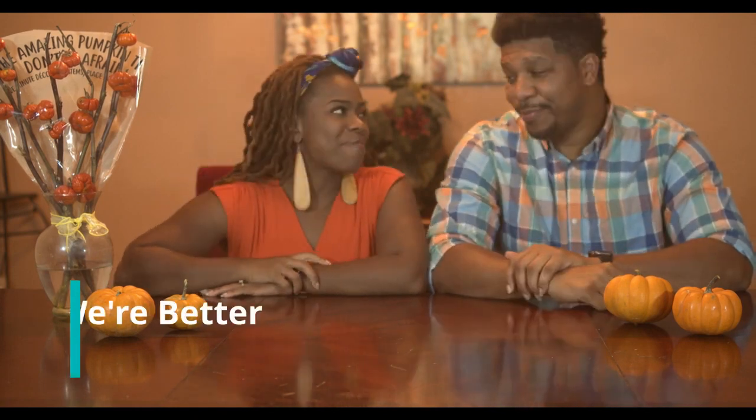Hey there guys, I'm Tynesha. What's up guys, I'm Frederick — well, we go by Fred and Ty, and this is our second episode of 'We're Better Together.' If you haven't checked us out yet, check out our first episode — click the button below and go back and watch it. We got a lot of likes from our last episode so we decided to do a part two.